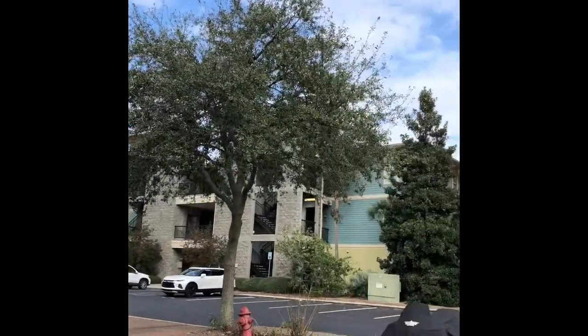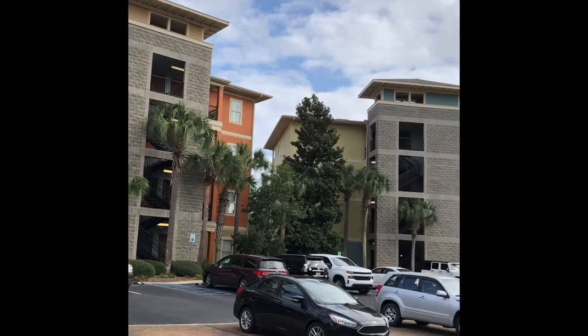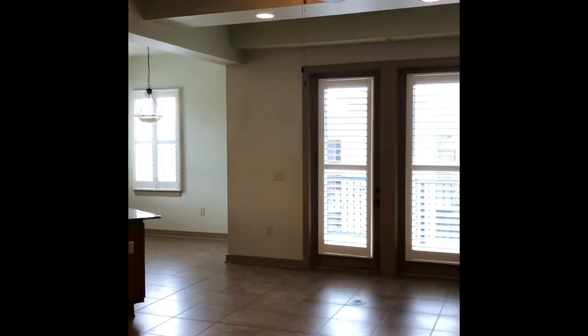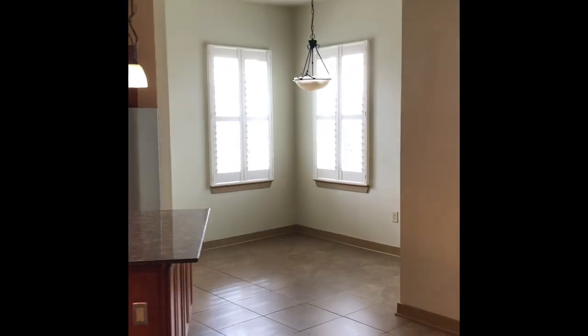This two-bedroom, two-bath condo located at Enclave at Oak Hill is just over 1,200 square feet. We can take the stairs or the elevator up to the third floor. This unit is absolutely beautiful — there are tall ceilings, granite and stainless steel in the kitchen, a great laundry area, and the closets are really an added bonus.